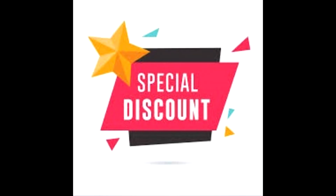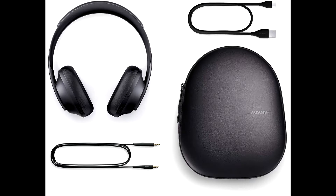Buy Bose Noise Cancelling Wireless Bluetooth Headphones 700 at a cheap and limited time discount from the link in the description.